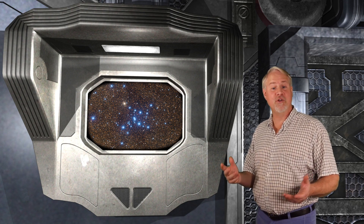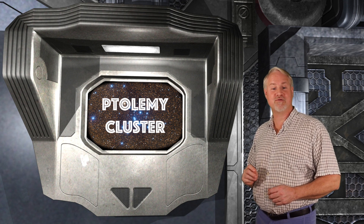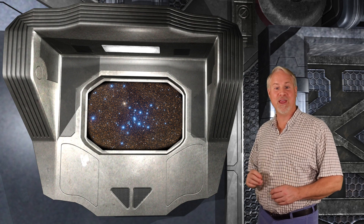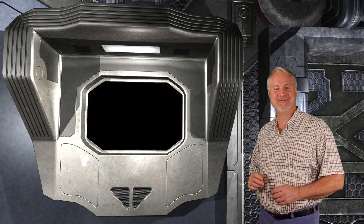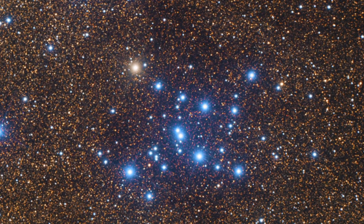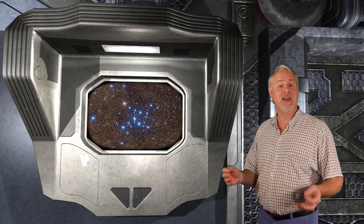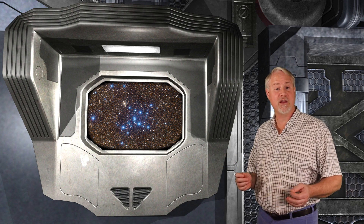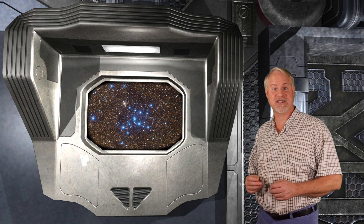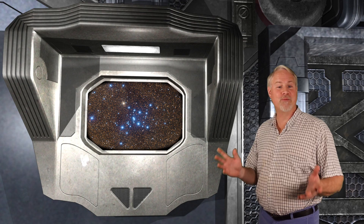M7 is also known as the Ptolemy Cluster, as it was first recorded by the first-century Greek-Roman astronomer Ptolemy, who described it as a nebula in 130 AD. The cluster is over a full degree in size, almost three times the diameter of the full moon, and it contains about 80 reasonably bright stars. Although the cluster's cataloged brightness is magnitude 3.3, the brightest individual stars within it are of magnitude 5.6. As this cluster is seen in finderscopes and the smallest of telescopes, it's a piece of cake to locate. Let's start on the bright star Shaula.